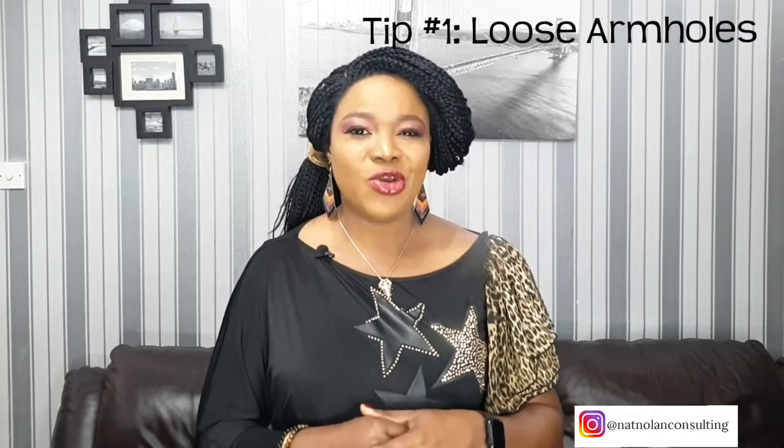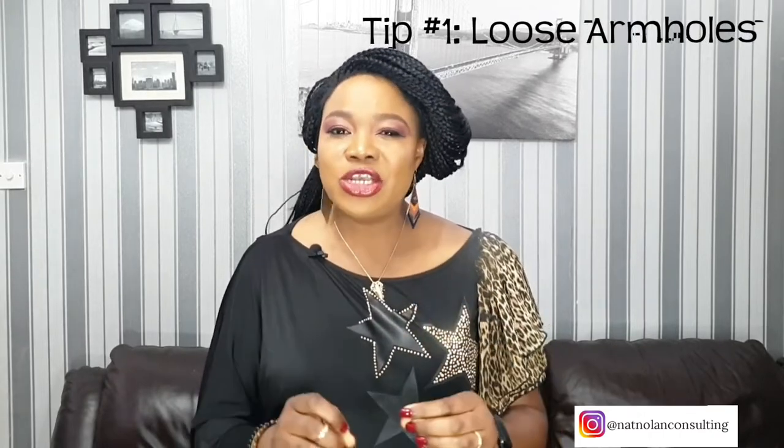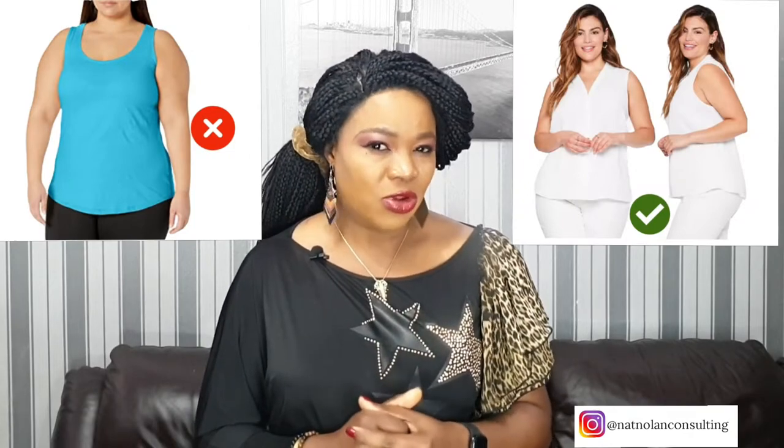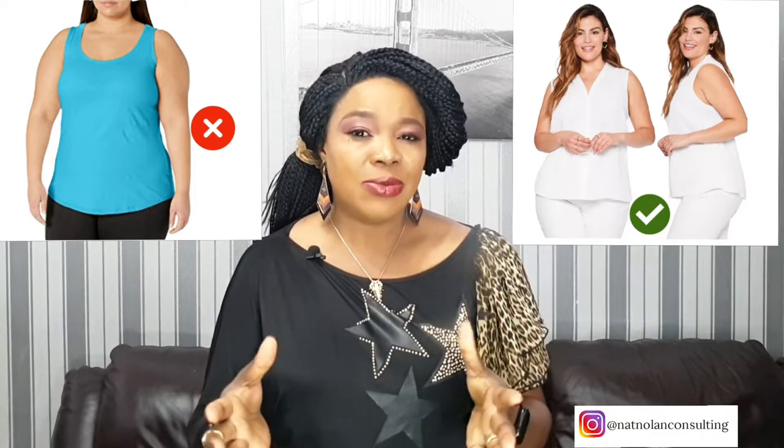When it comes to fashion tips for fat arms, you need to create space for your arm holes and make sure that your arm holes are loose. If your arm holes are tight, side bulges and spills will be a common problem. Instead, opt for something that has a comfortable arm hole that gives enough breathing space and does not restrict your arm movement.